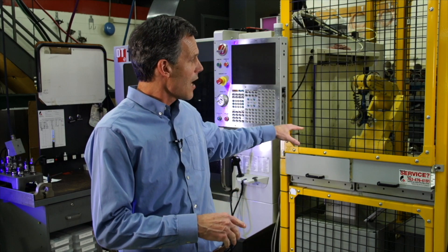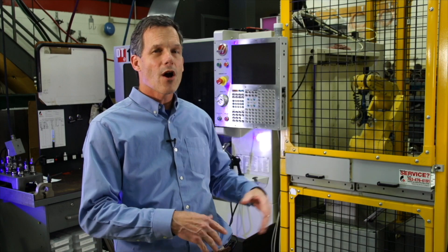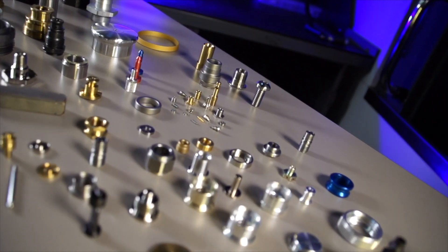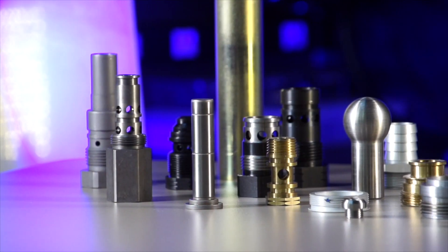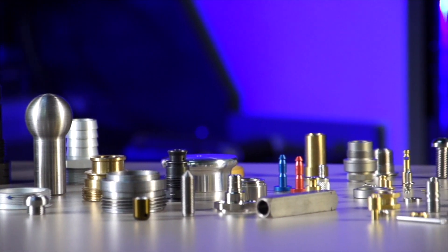This machine here we call the RoboHaas. What it allows us to do is have the robot arm load and unload the part so you never have to open the machine up. One of the benefits of having multiple capabilities — the CNC, the screw machine, and the Swiss — allows us to be a more full-service provider so customers can come to us instead of three or four different vendors.